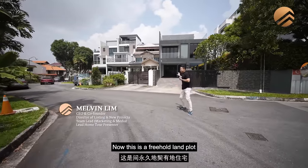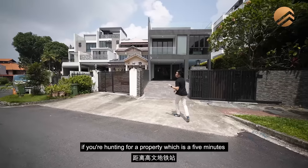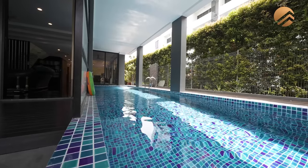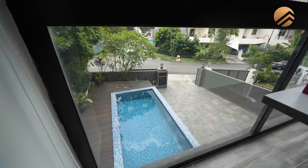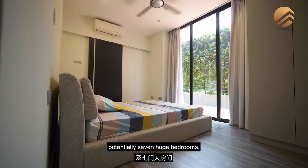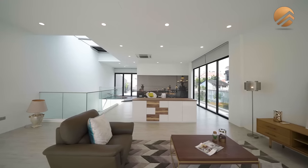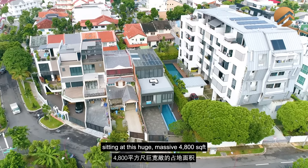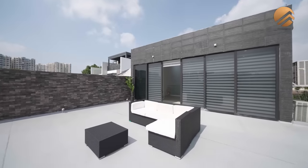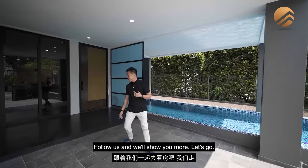Welcome to District 19. This is a freehold land plot that might be perfect for you if you're hunting for a five-minute walk to Colvin station, yet want a 22-meter lap pool, inbuilt jacuzzi with a steam room, and potentially seven huge bedrooms — all sitting on a massive 4,800 square feet of freehold land. Welcome to Colvin D19, a PropNex land-at-home tour. Follow us and we'll show you more.